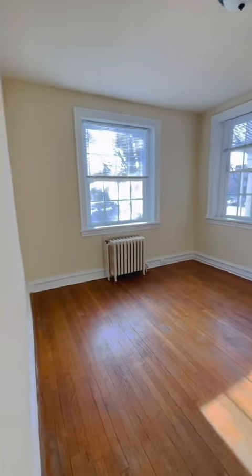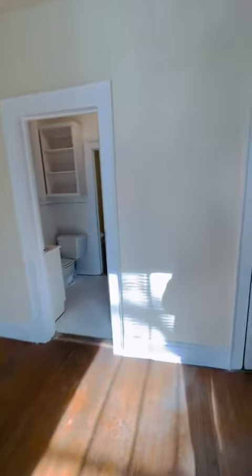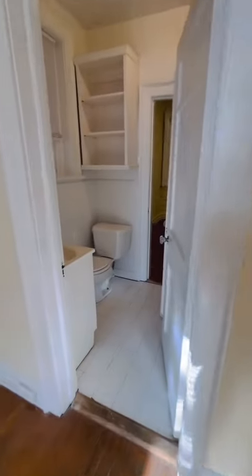A lot of natural light coming in with these beautiful windows. Very spacious room. Each room will have its own private closet as well, and they'll be split by the Jack and Jill bathroom.